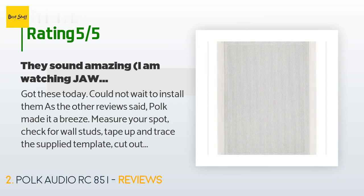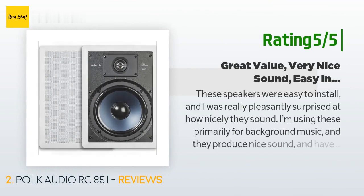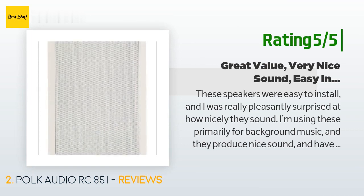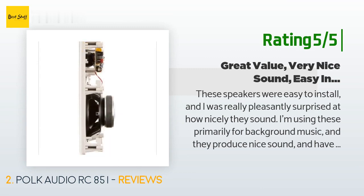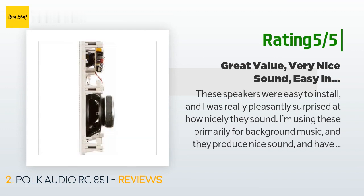Another happy customer said: these speakers were easy to install and I was really pleasantly surprised at how nicely they sound. I'm using these primarily for background music and they produce nice sound and have a neat, clean look on the wall. Are these going to rock your world and open new levels of depth and height to your music you hadn't experienced before? No. Will these be the perfect speakers for the new dance floor for your late-night circuit parties? No. But at $150 a pair, they are probably going to give you the most bang for your buck out there.